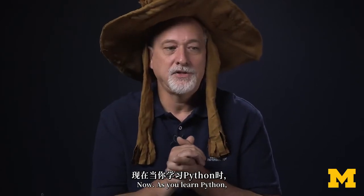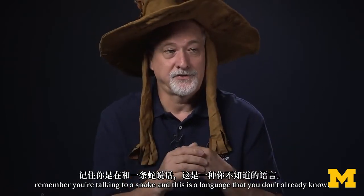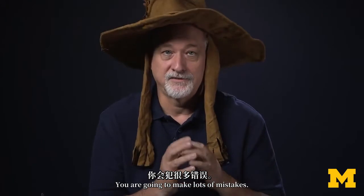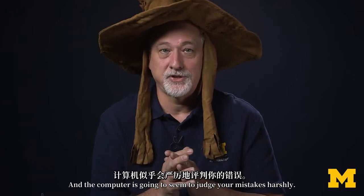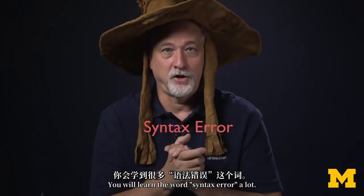Now, as you learn Python, remember you're talking to a snake. This is a language that you don't already know. You are going to make lots of mistakes, and the computer is going to seem to judge your mistakes harshly. You will learn the word syntax error a lot.